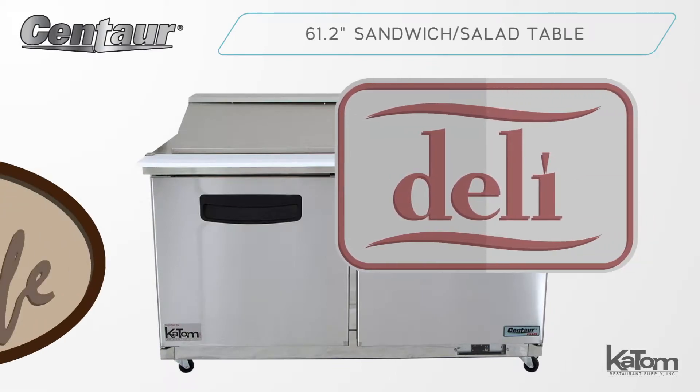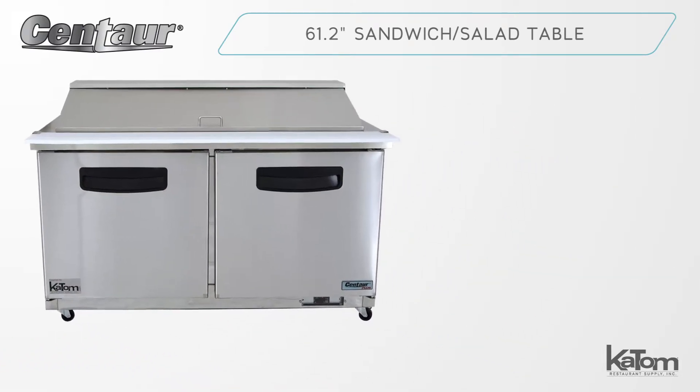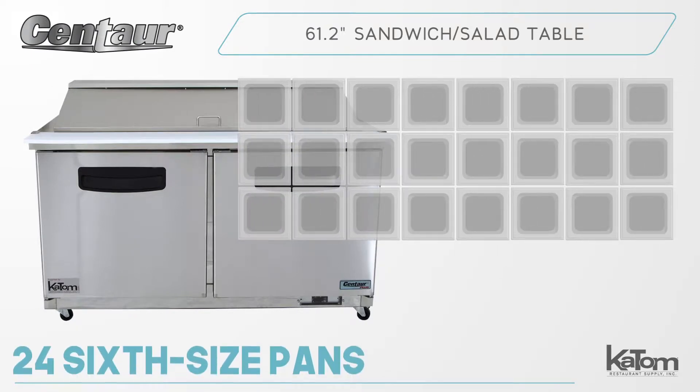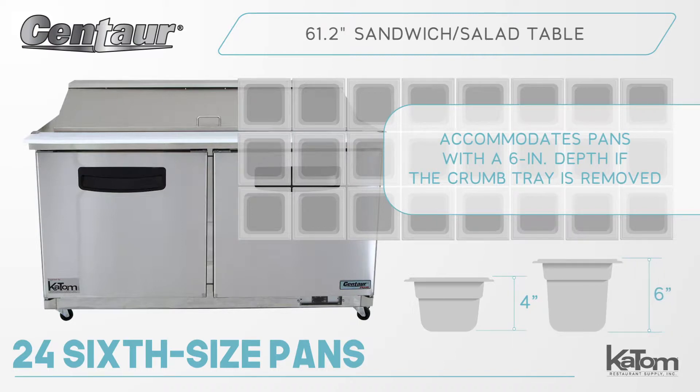Add a handy workspace to your deli or cafe with a Centaur prep table. This 61.2-inch Megatop unit includes 24 thick size pans that are 4 inches deep, but can accommodate pans with a 6-inch depth if the crumb tray is removed.